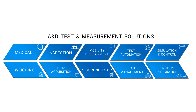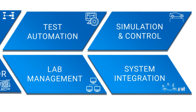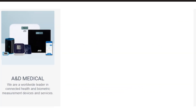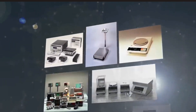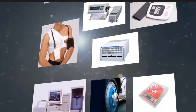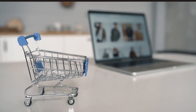Besides A&D Technology's flagship test automation and lab management solutions, other A&D business units like A&D Medical, A&D Weighing, and A&D Inspection offer a wide variety of accurate measuring devices. Some of these product lines — such as scales, blood pressure monitors, food x-ray machines, and more — are used in labs, production lines, hospitals, and sold at retail superstores worldwide.